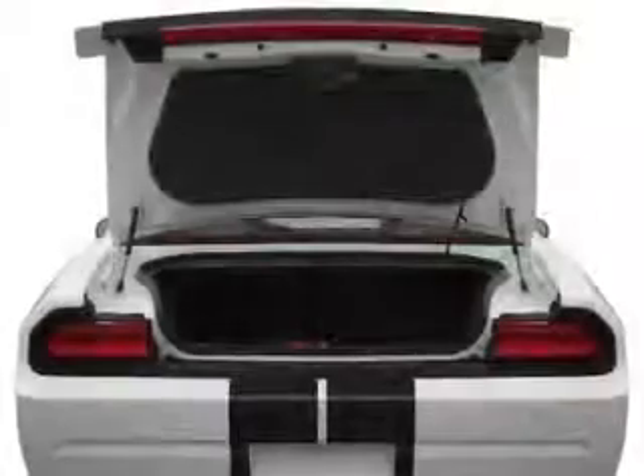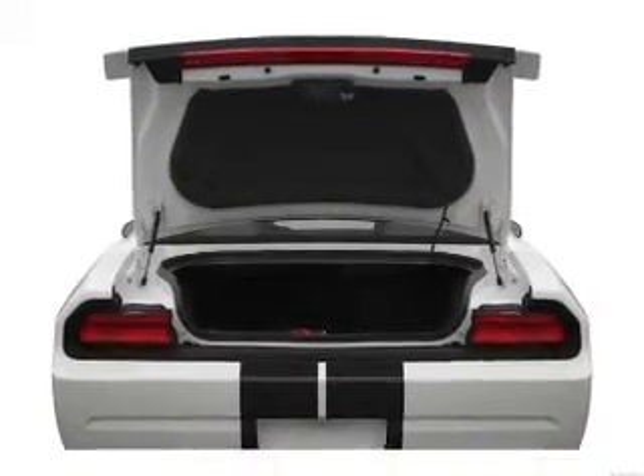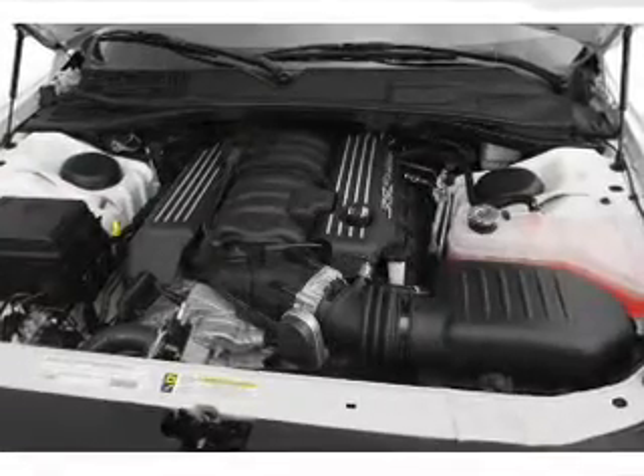Navigation included to help you get to your destination with ease. Stand out from the crowd with premium wheels. Get advanced listening benefits from the premium sound system. The anti-lock braking system will help deliver you safely to your destination.